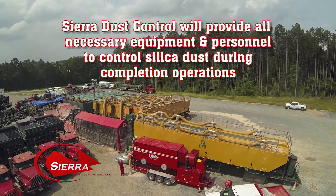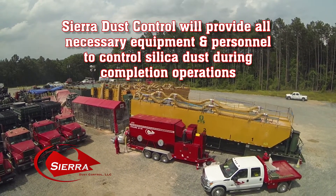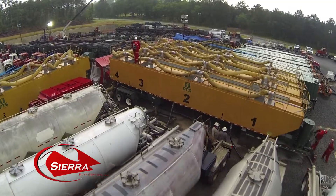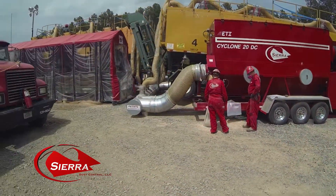Sierra Dust Control will provide all necessary equipment and personnel to perform services to control silica dust produced during completion operations. None of the installation procedures require welding, cutting, or altering of any equipment for attaching any part of the dust collection system.